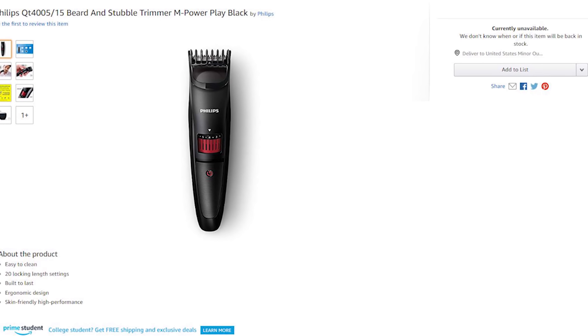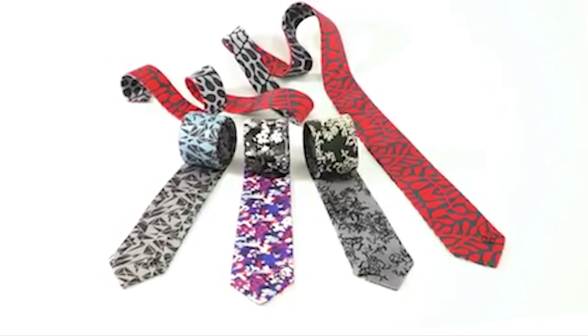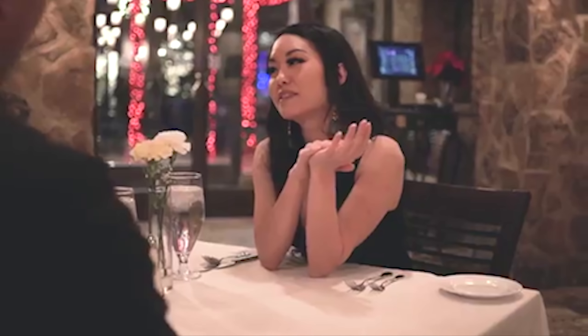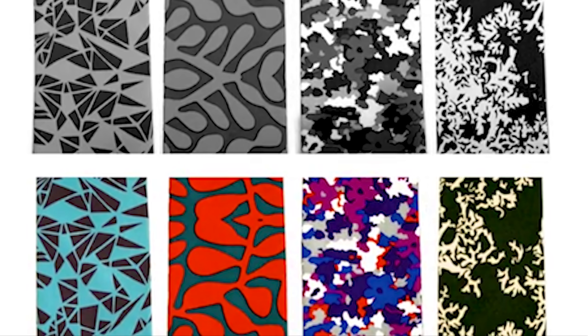The Philips trimmer Series 9000 is available on Amazon at $190.